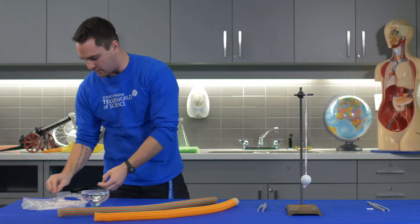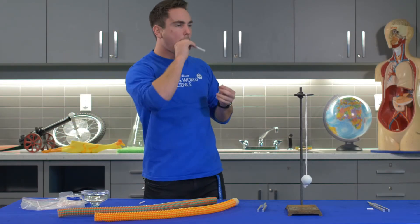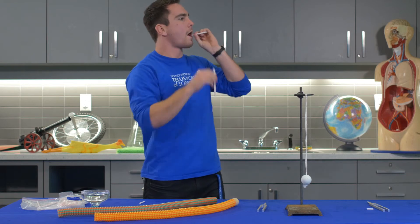There we have it — and you can cut them to different lengths to get your own little musical orchestra going on. There we go.